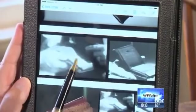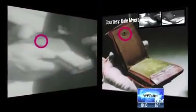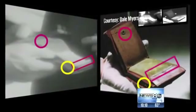So Rookstool set out to prove it. This is a frame grab from Ron Ryland's film footage. He compared the Channel 8 film to Oswald's wallet in the National Archives and then found a similar one to show us. Each has circular snaps, metal strips, and perhaps the biggest similarity, a zipper over the cash compartment.